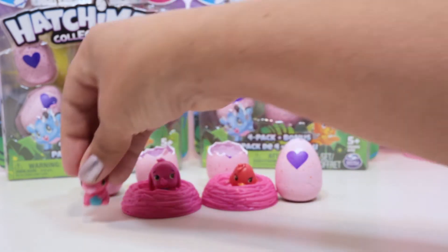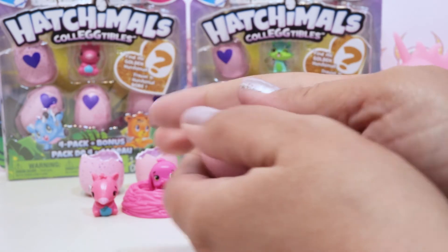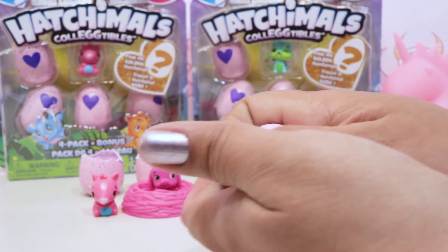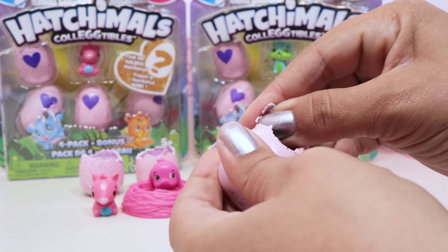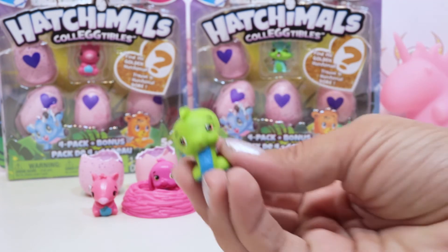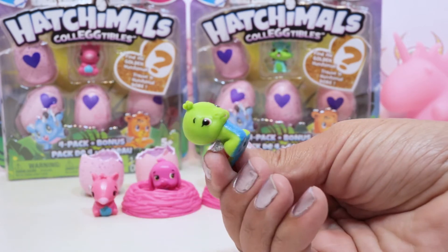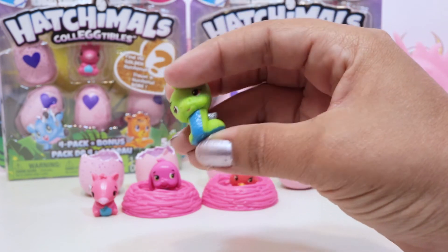Let's see where our last one is from the two-packs. This one is orange so it's from the desert. We got another Sand Snake - so Sand Snake can have a friend! I think those are the only duplicates we've gotten so far. I like the Sand Snake though - they're cute, they've got their little snake bodies and their wings. I think they're adorable.